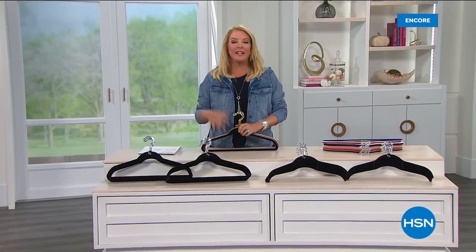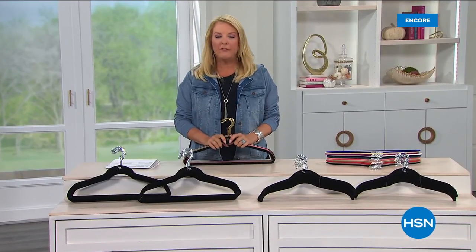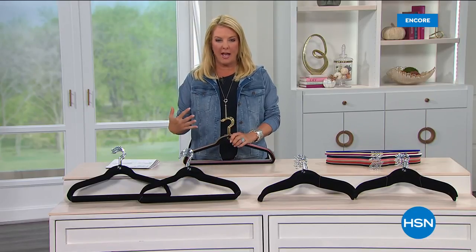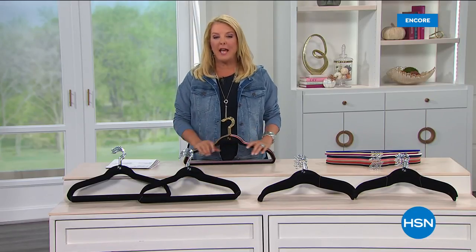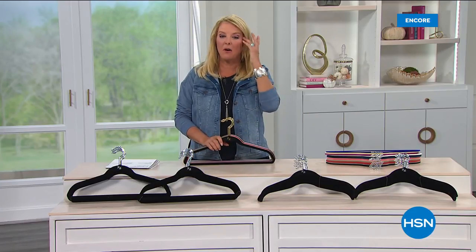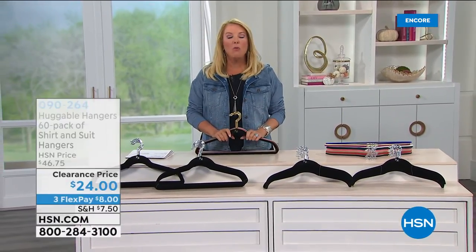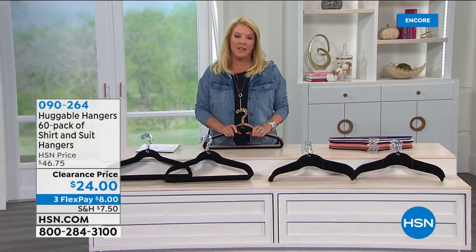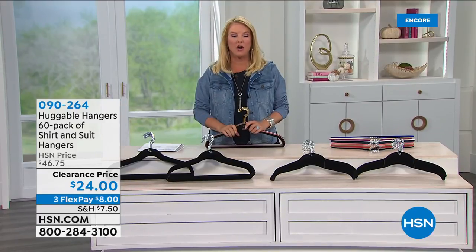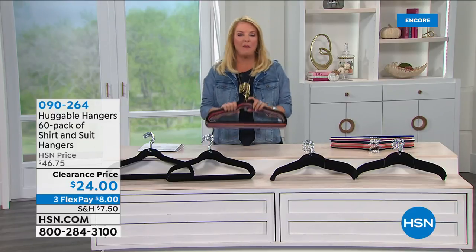Host Suzanne Runyon returns with an update on the La-Z-Boy today's special. She says everybody's gone crazy over it and rightly so — it's an unprecedented offer. Already, the Ink power version is under 200 units remaining since it's been the best seller. If you want that beautiful deep gorgeous gray with power, go to HSN.com now because it won't last — it's just a couple of clicks.